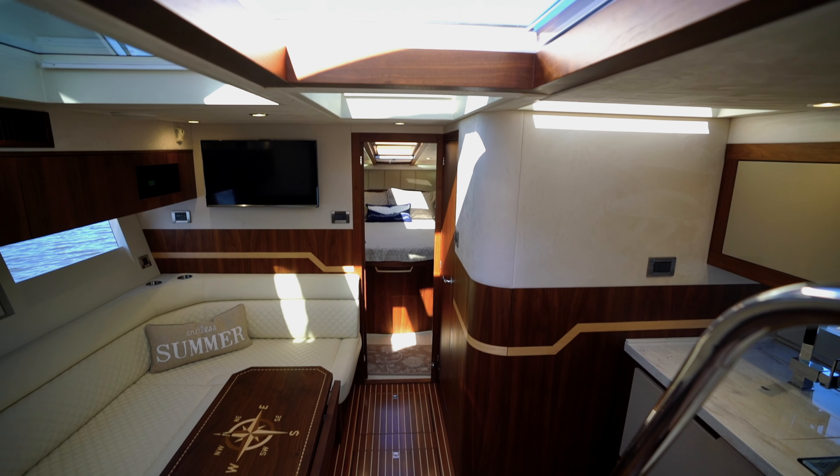Forward is the master stateroom, which includes a large double berth with an 8-foot long skylight above, lower storage cabinets, a side seat, a 23-inch HD TV, and even a built-in vanity with backlit mirror. The ensuite head has extra access from the main cabin for convenience.